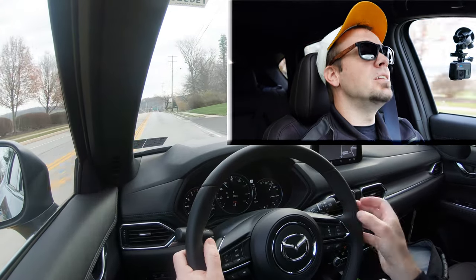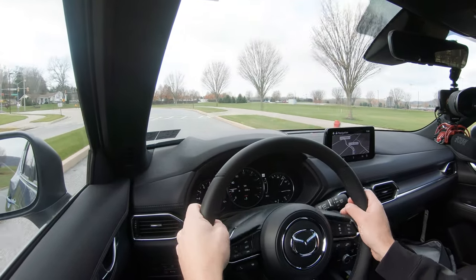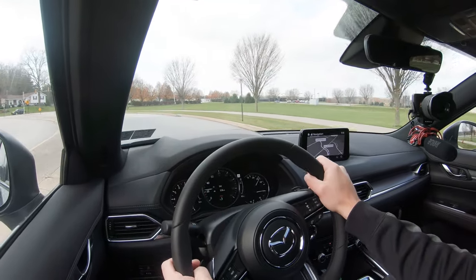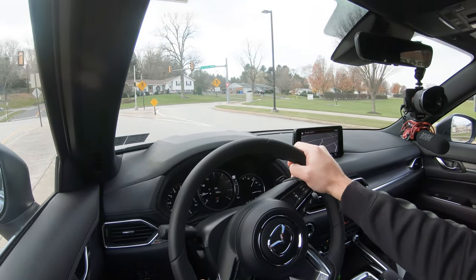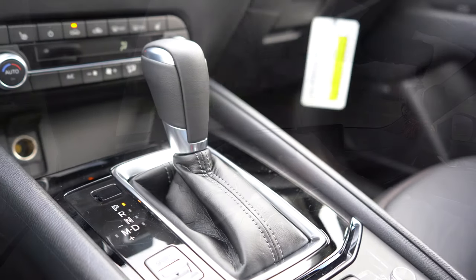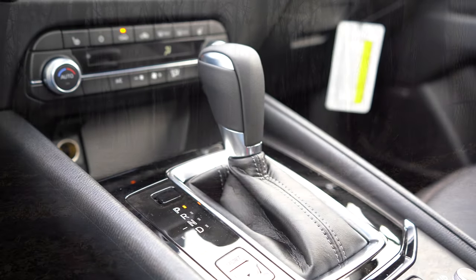There is a little bit of a delay on the paddle shifters, but it's still great that Mazda included them because you can use them for engine braking in snow — downshifting going down a hill rather than hitting the brakes, so you're less likely to slide off the road. I then slid the shifter back to the right to return full control to the CX-5.